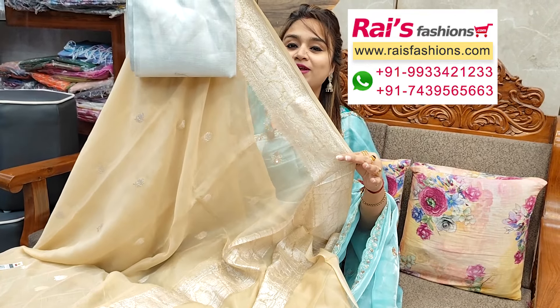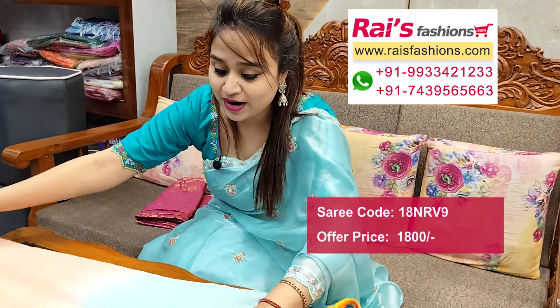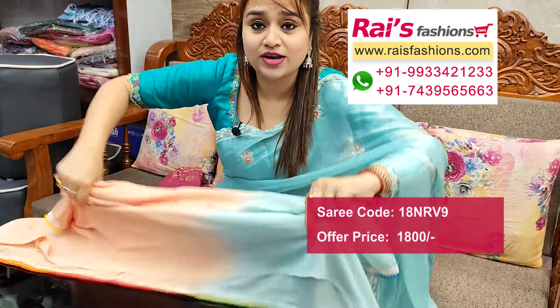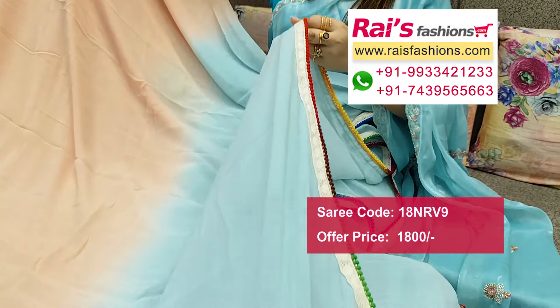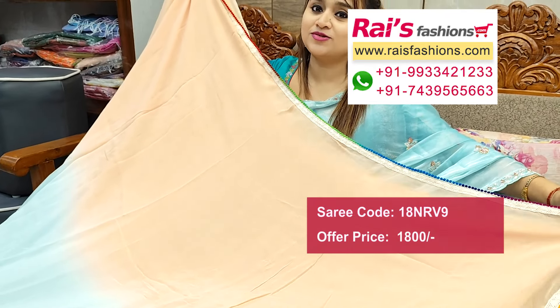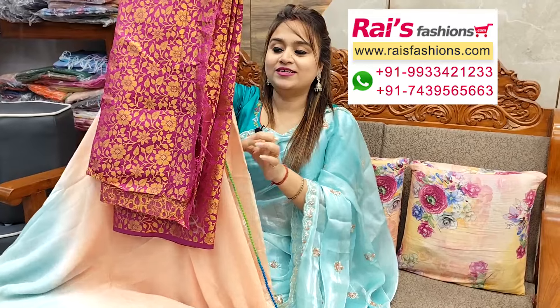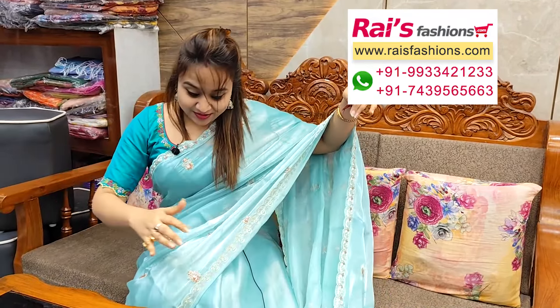Next one — nice color combination, soft chiffon base dual tone set, all over plain base with highlighted design barked border, very soft body hugging material. Full base part all over dual tone set, highlighted hakoba design barked border attached. Pallu end also same highlighted attached border. Pure chiffon base, soft body hugging material. Also represents this silk material Banaroshi weaving bark contrast blouse — for your elegant looks.